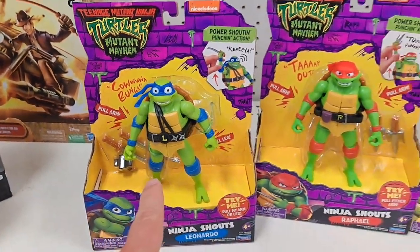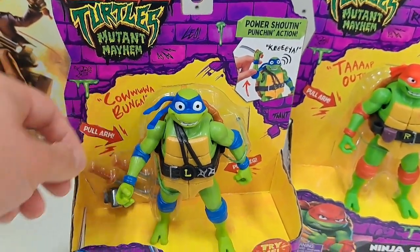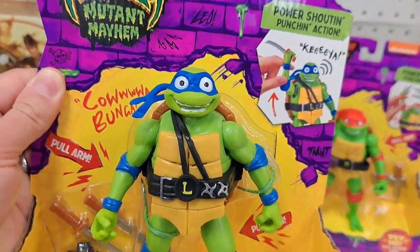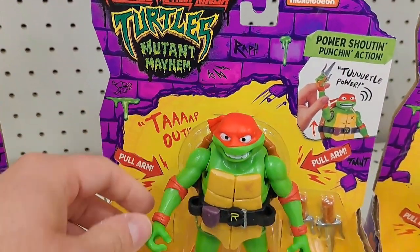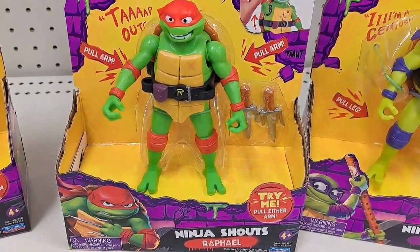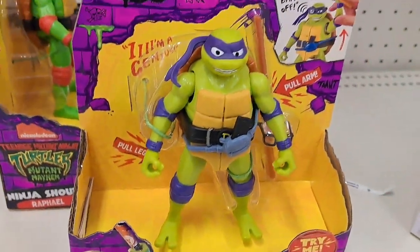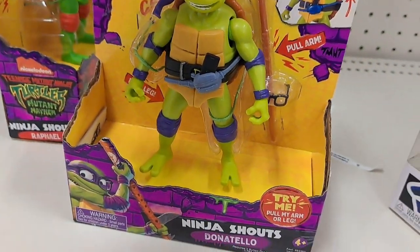We found the brand new action figure line, and they make awesome noises. We got Ninja Shouts Leonardo here — he's got all kinds of different sayings. We also got Raphael here, he's got his size down here. And we got Donatello here — pretty dang cool, got his staff and his glasses there.